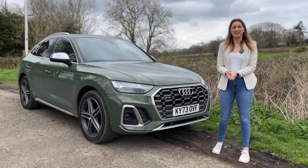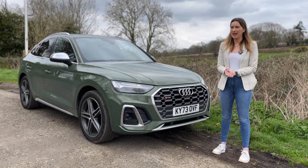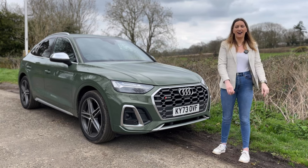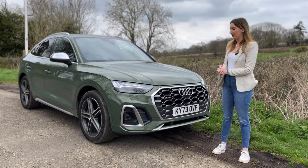Hello and welcome back to my channel. I'm Amelia Automotive and today we have a performance diesel on the channel. I love a diesel, I'm not going to lie.